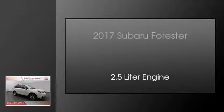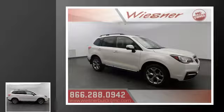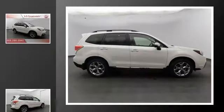This is a 2017 Subaru Forester. This crossover has a continuously variable transmission and a 2.5-liter engine.